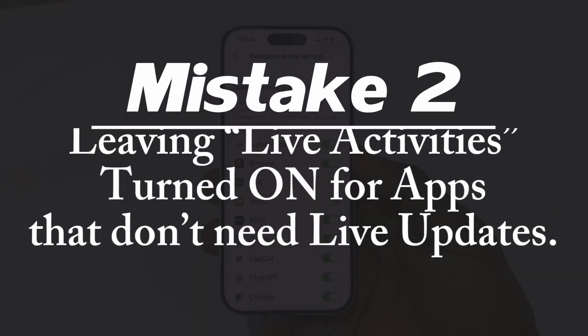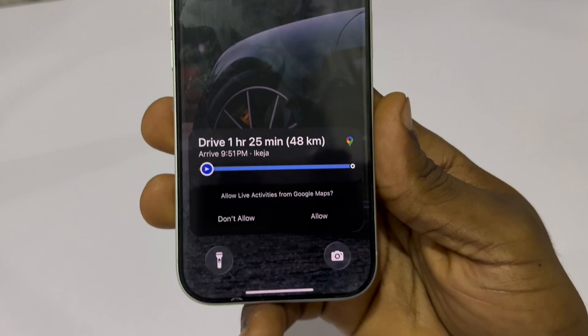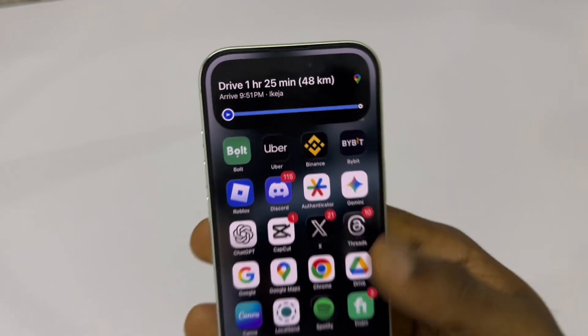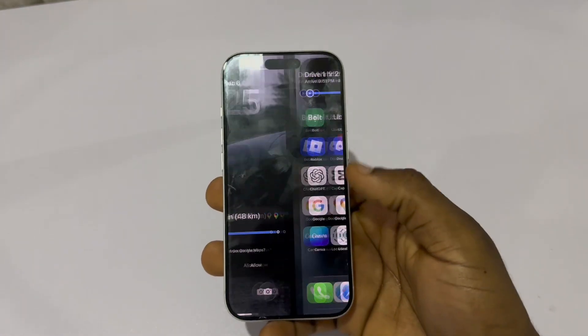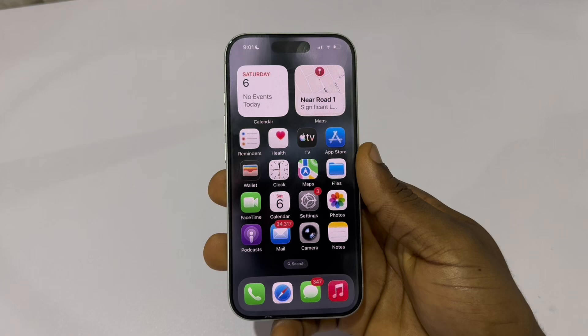Mistake number two: leaving Live Activities turned on for apps that don't need live updates. Live Activities looks useful, but most people don't know it keeps apps running live processes on your lock screen. That means the app stays active, constantly updating in the background, which drains battery and keeps the app awake even when you're not using it.